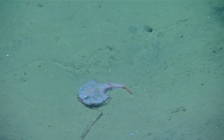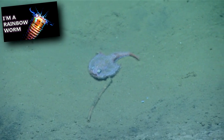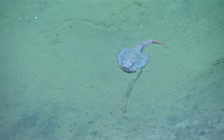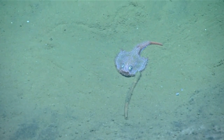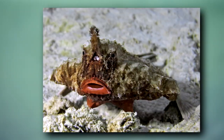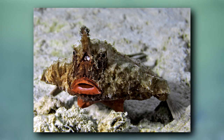Batfishes eat fish, crustaceans, and other invertebrates like worms. Their mouths are nearly horizontal on their face, and they often have thick lips like this red-lipped batfish. The bright lip colors are hypothesized to be used for mating, as they're often seen in reproductive-aged males.